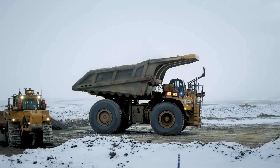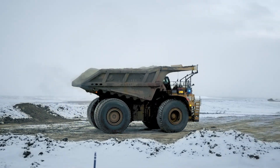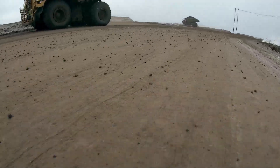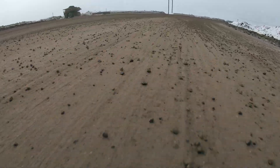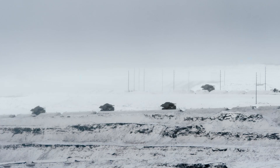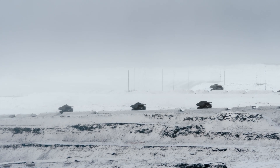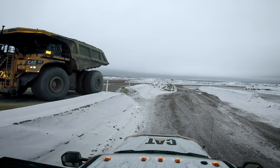The biggest feedback I hear from operators is not about productivity or certain features, but really about how safe they feel among the autonomous trucks compared to the staffed world. Every time they have to drive through the staffed world, they're a little more hesitant knowing that staffed trucks are more unpredictable. In an autonomous world, operators know which path the truck will take, and they know the truck will stop because of site awareness and the perception system. They feel more at ease in the autonomous world.